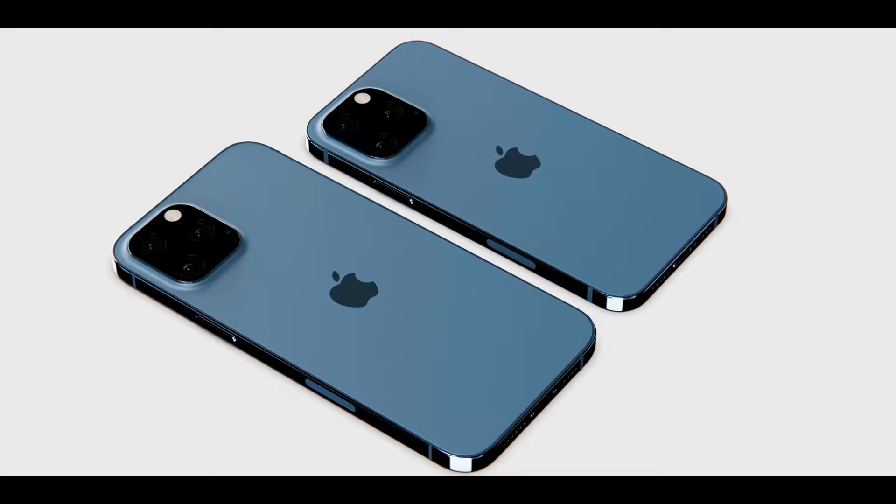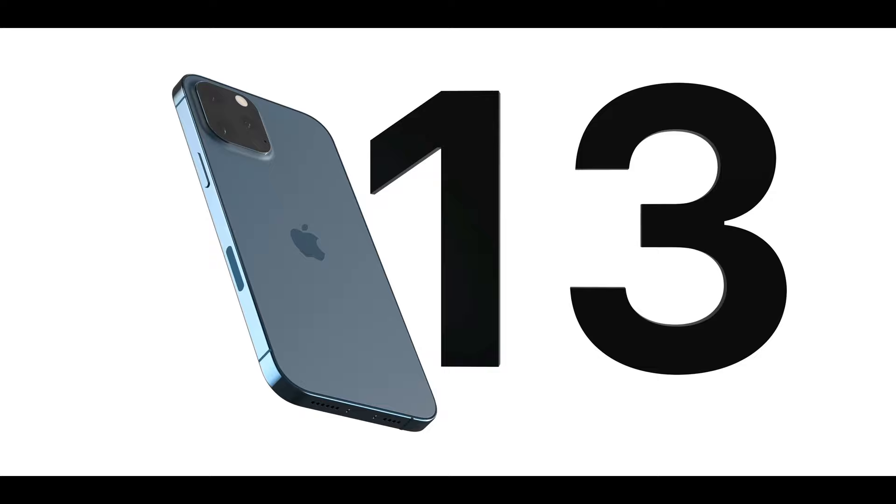So a fully wireless future may be coming early. With MagSafe, that was a step in that direction, potentially to be improved with next year's iPhone. But eventually it's going to happen — Apple might just want to bite the bullet and make it happen sooner.